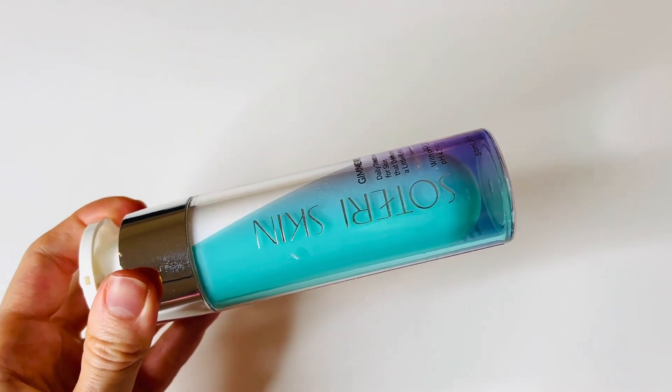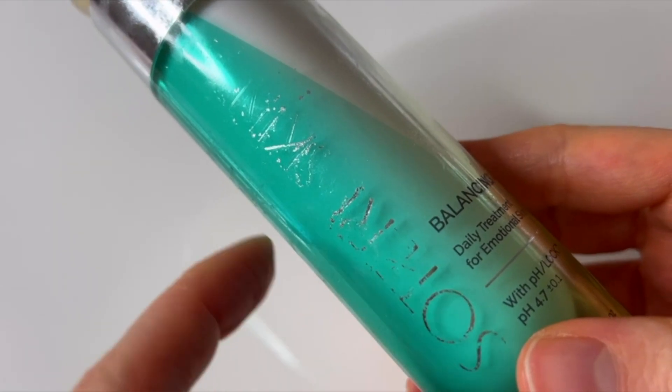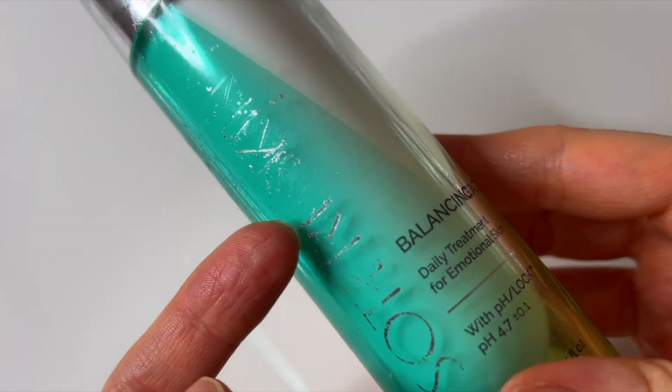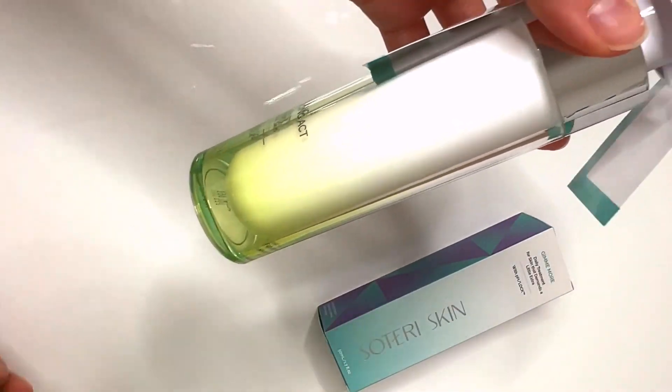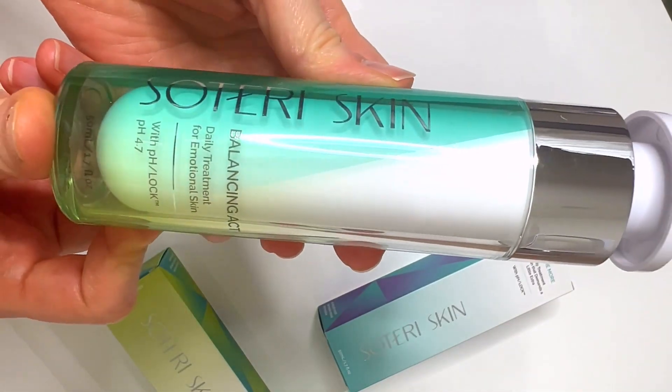Another development since my initial trial is an upgrade to the packaging. I had expressed my dislike for the silver lettering on the bottles of Balancing Act and Gimme More, as that lettering had begun to rub off and I was concerned it might be getting into my hands and rubbed into my face. The company sent me new bottles with lettering that can't be rubbed off and wanted me to add a note to my original review video about that fix. Instead, it actually inspired me to make this review update video.